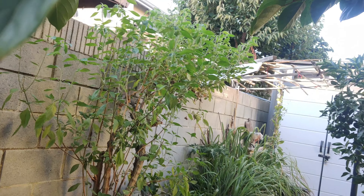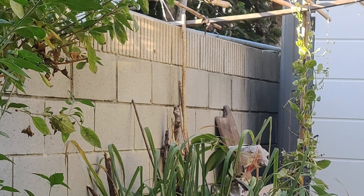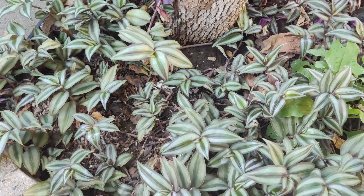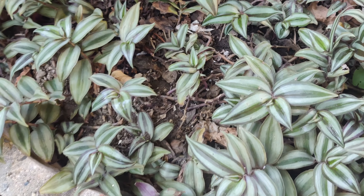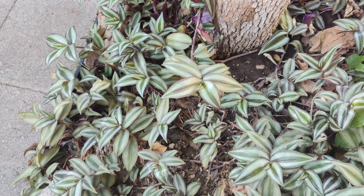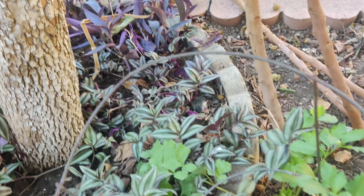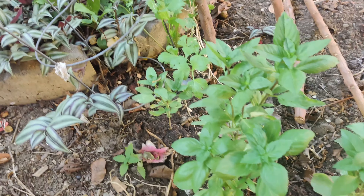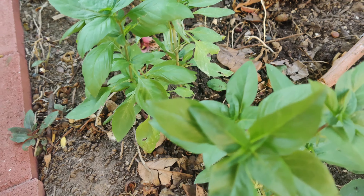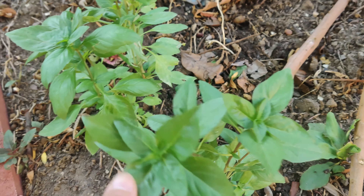Below the longan tree is some amaranth and various herbs that they grow. This almost looks like a baby longan seedling. And here is a mango tree that I grew and gave to them — they plan on grafting a different variety onto it.